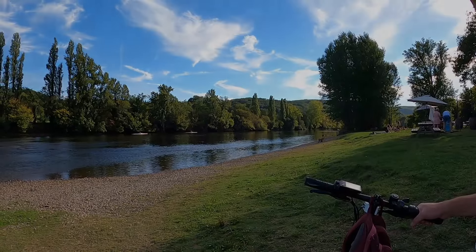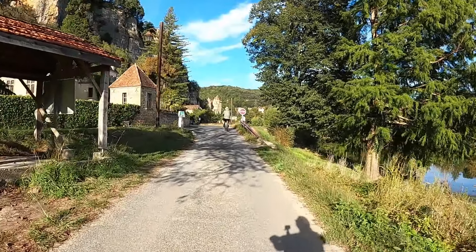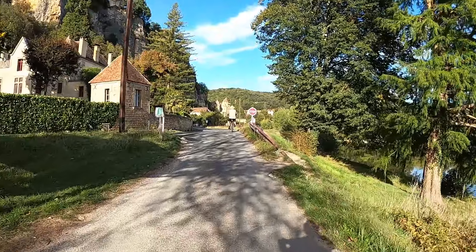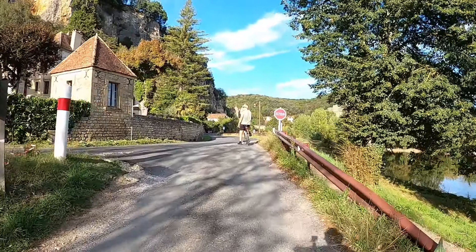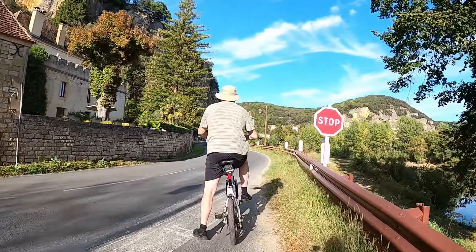Gorgeous, isn't it? Absolutely gorgeous. Let's get going. I think there is a chateau up ahead. Looks like you have to go on the main road here for a little bit.